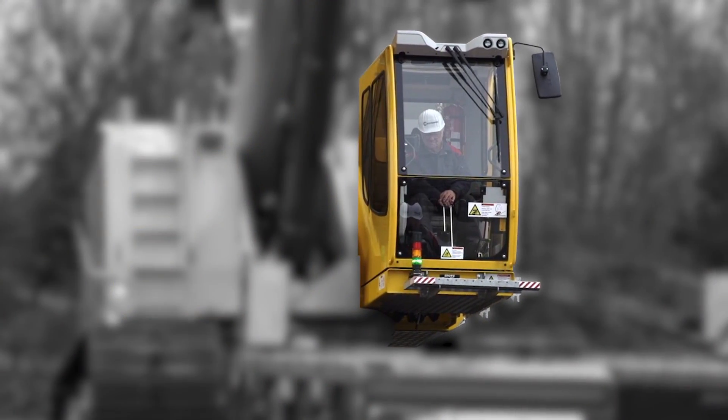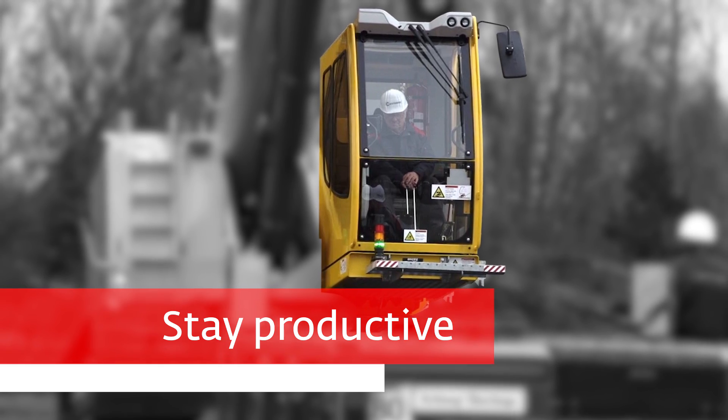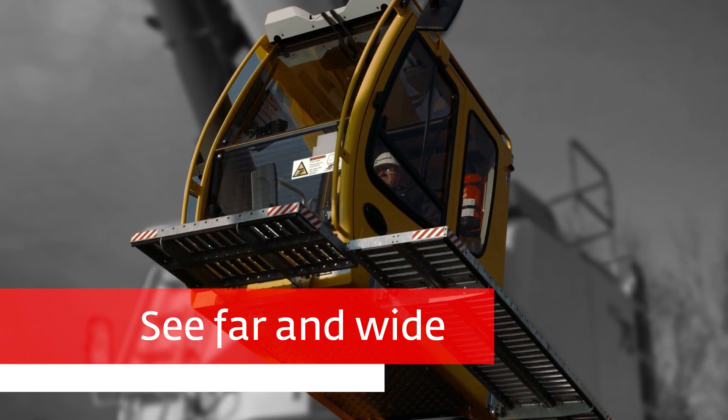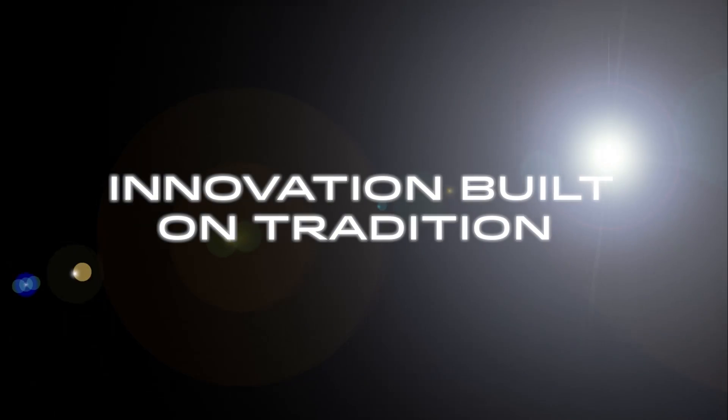The superior climate control and suspension seat help reduce fatigue, making it easy to stay productive day in and day out. The cab's ability to tilt allows operators to see far and wide for improved sight lines and job site awareness.